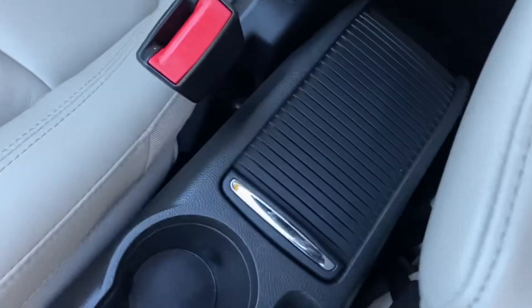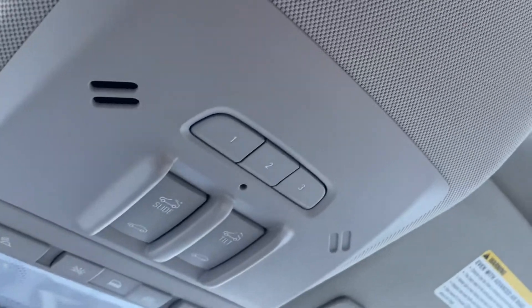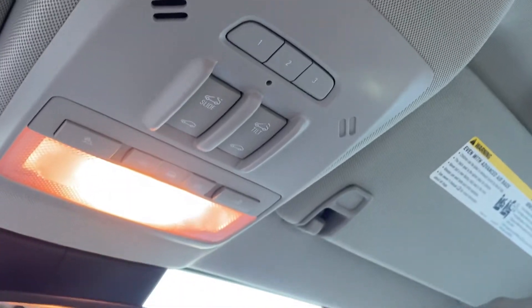Cup holders, and you also have some storage space down here. Up on the roof you have your controls for your interior lighting and power sunroof. You can actually pair up to three different remote control devices — for example, a gate to your home or a garage door.